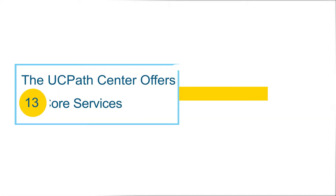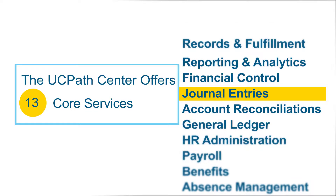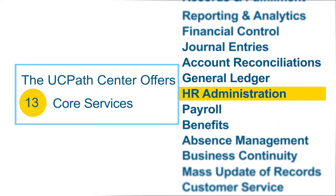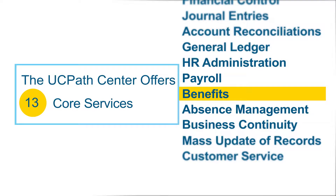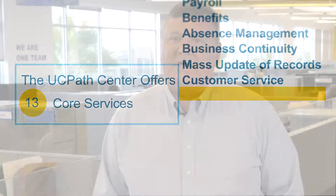The UC Path Center is a new shared services center in Riverside, California designed to process payroll, benefits, and human resources transactions for the employees of the University of California. UC Path is one of the largest business transformation projects in higher education in the United States.